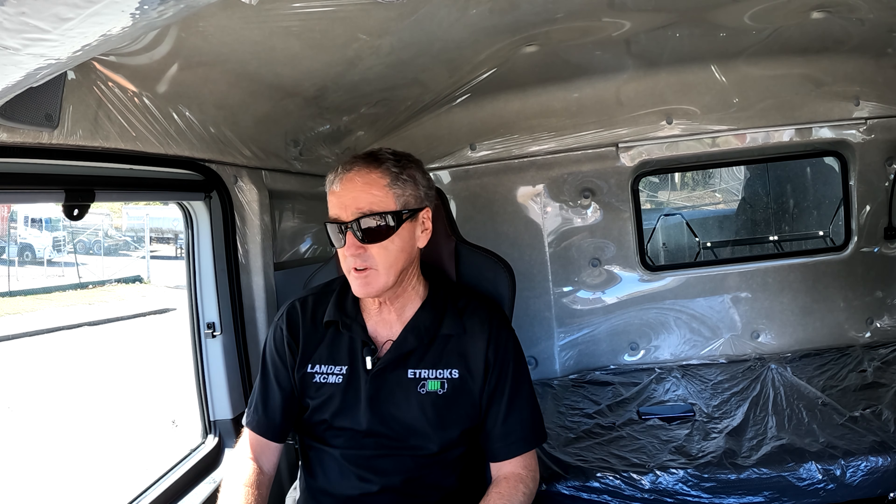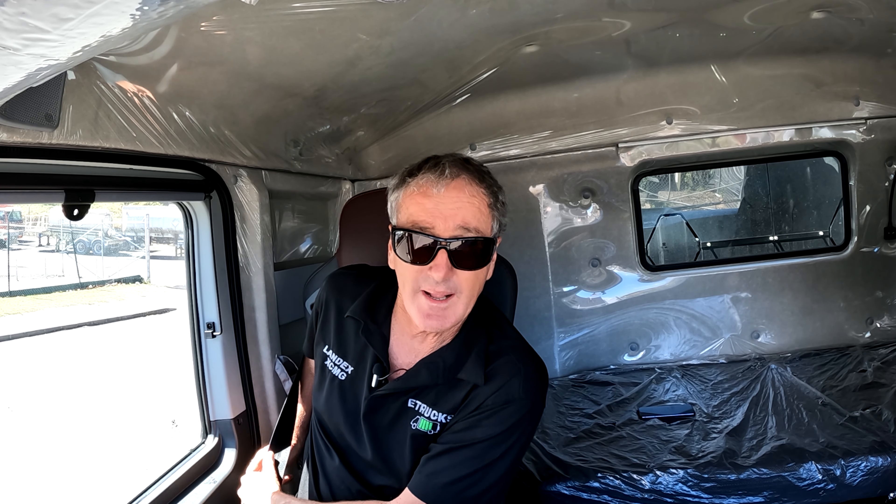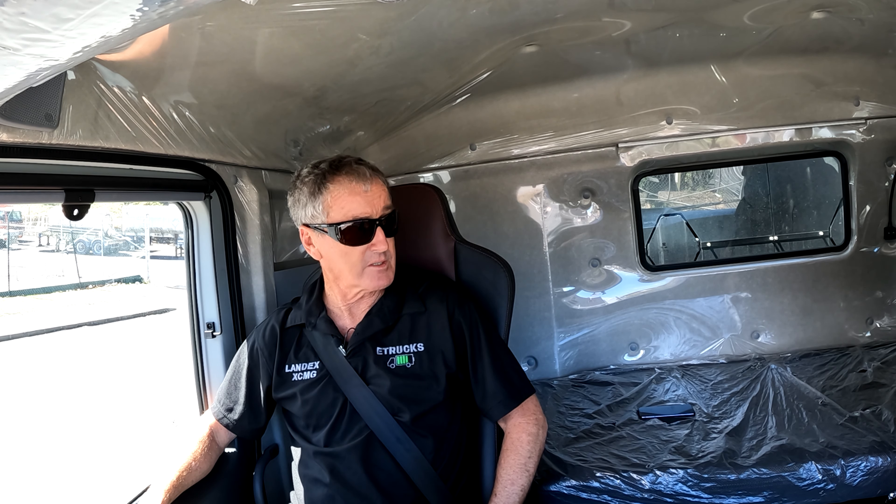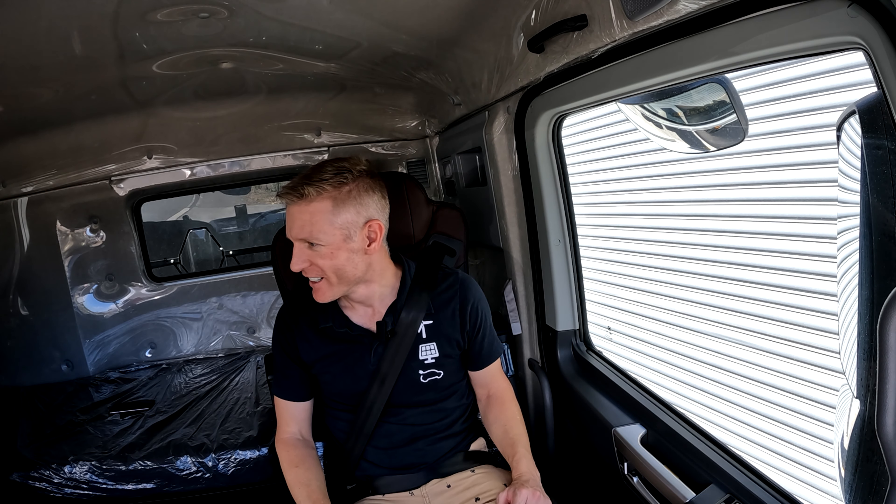So this has a 282kWh battery, right? Yeah, 282 on this one, with a 350kWh motor. 2,000 newton-metres of torque, is that right? I think it's 2,800. 2,800 newton-metres on this one. Okay, so as a non-trucking person, what does that mean? That's about the same as you'd expect from a 500 horsepower diesel truck, maybe a little bit more.